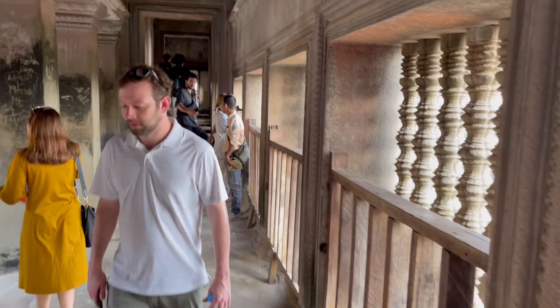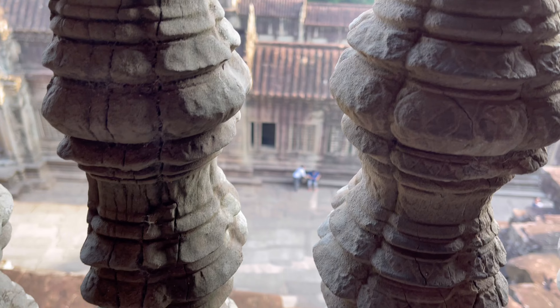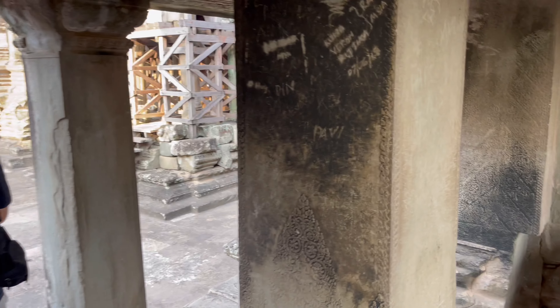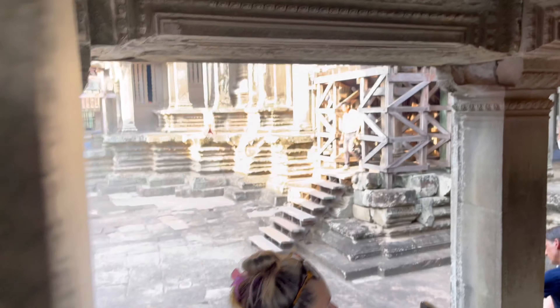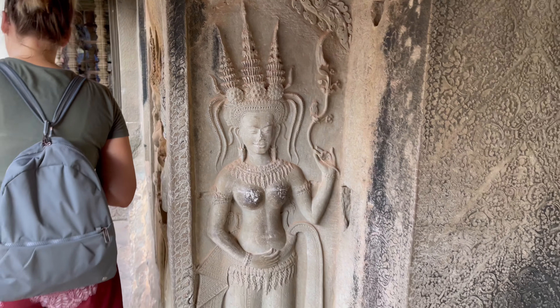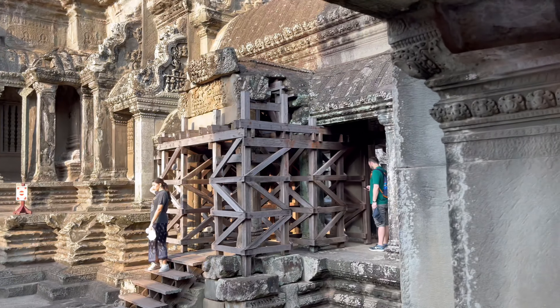It's steep — and a bit scary all the way down. We can only imagine the monumental task and how many people, how much talent and resources it took to construct this temple centuries and centuries ago. Wow.